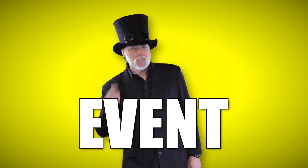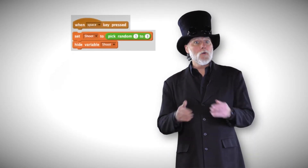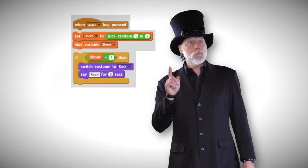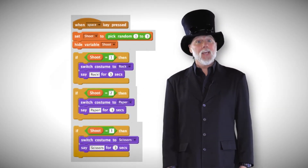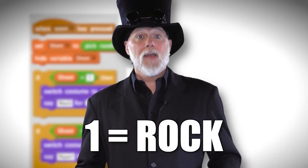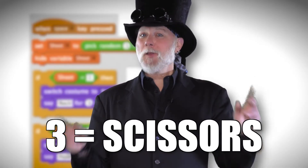Okay, so here we go. I'm going to start with what is called an event. An event does things like start a program. I'm going to start my program when the space bar is pressed. Then my program will select a random number — one, two, or three — to use as a variable. That's my computer's decision. I'll use a block of code for this. Now I'm going to add three if-then blocks. If this happens, then do that. Each if-then block will look similar, but will allow the computer's choice to show. If the random number is one, we get rock. Two, we get paper. If it's three, we get scissors.